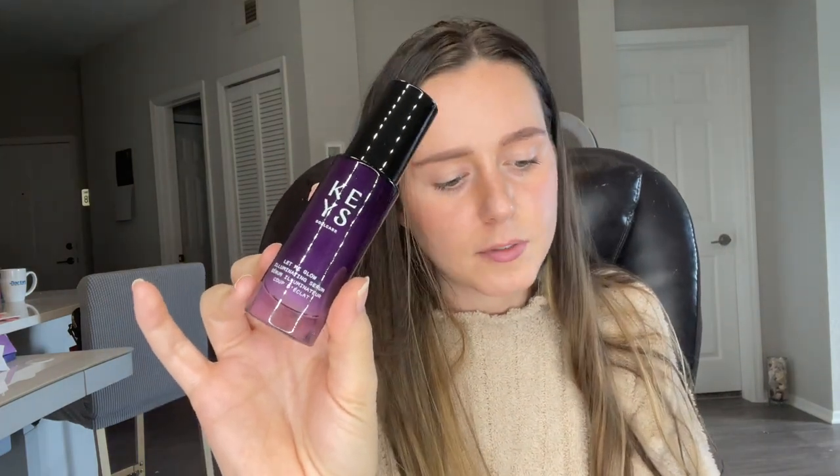Lots of new brands to BoxyCharm in here. The next product we've got is from Keys Soul Care — Let Me Glow Illuminating Priming Serum with Niacinamide. A hydrating, illuminating complexion and makeup priming serum that reveals a healthy glow while helping brighten, plump, and smooth the look of your skin. It retails for $26. Definitely really cute packaging — it's a little pump, makes it easy. I think for premium last month you could get a moisturizer from them.